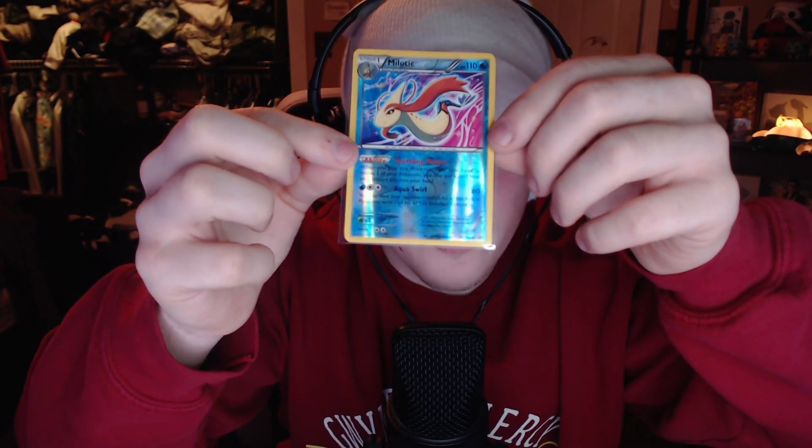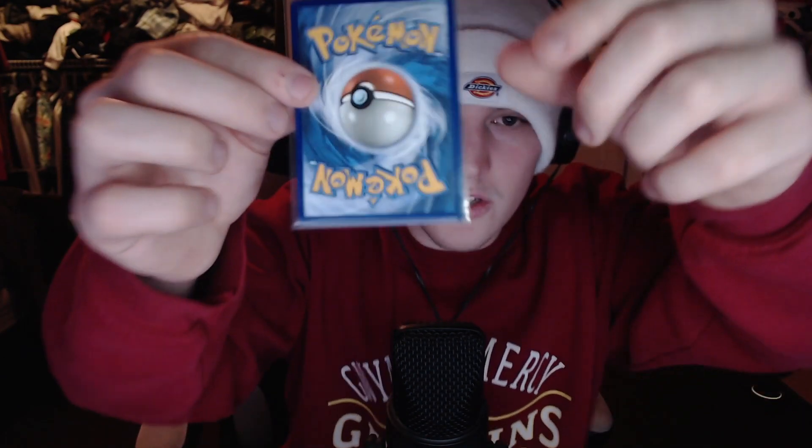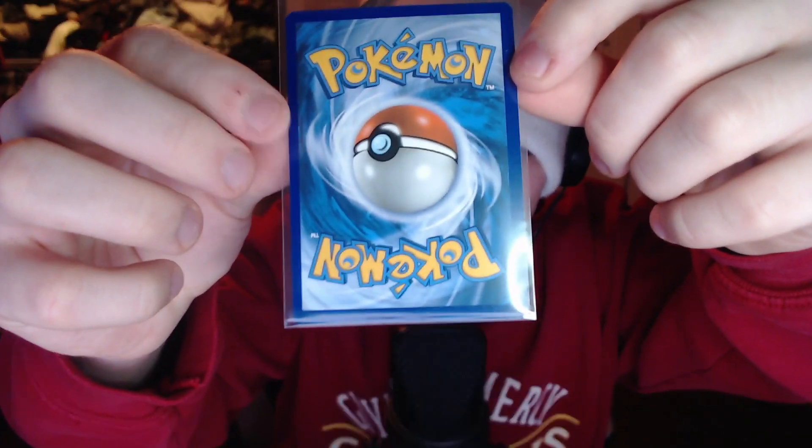We pulled an ancient trait rare and a reverse hollow Milotic — not half bad. The Milotic is in very very good condition; the centering is super good, maybe the slightest bit left heavy on the front, but honestly this card is very nice. If you graded it, it could probably pull a 10 — definitely a guaranteed 9. As for the Electric ancient trait, it's a little more bottom heavy and left heavy; on the back you can see it's more right heavy. Still, not a bad first pack.